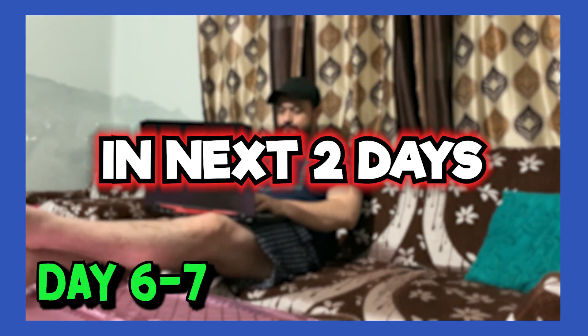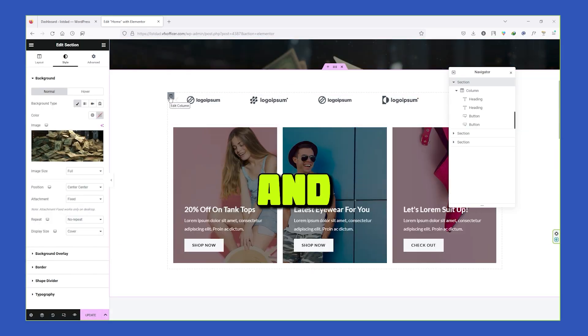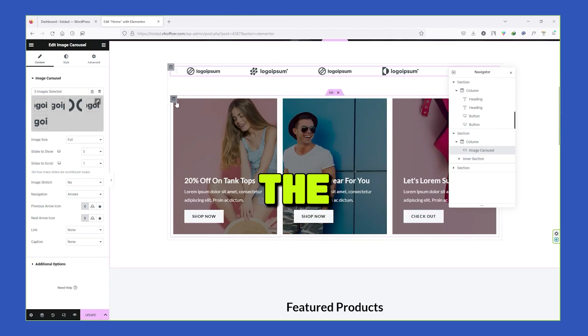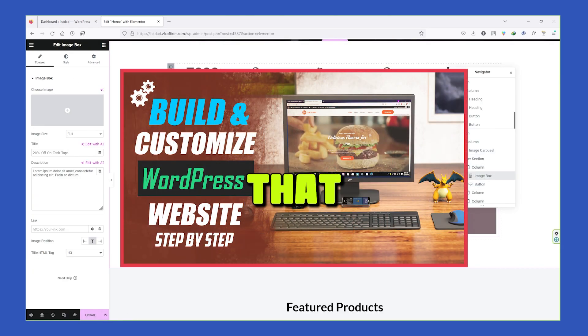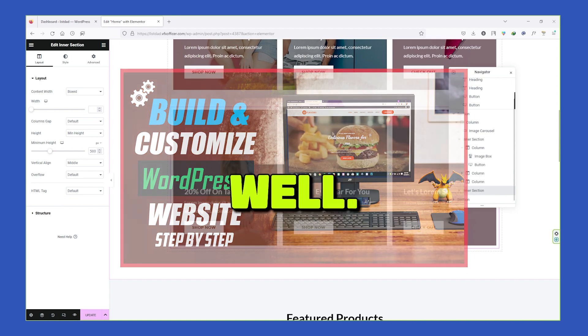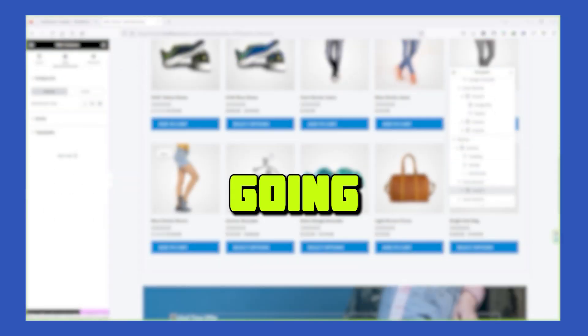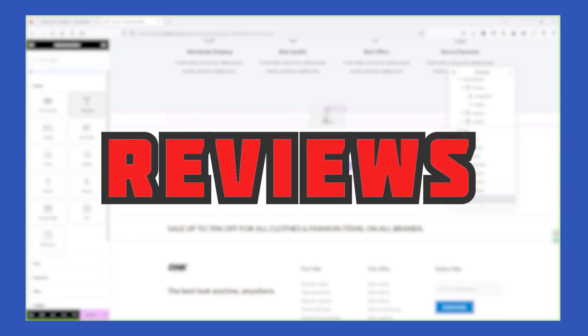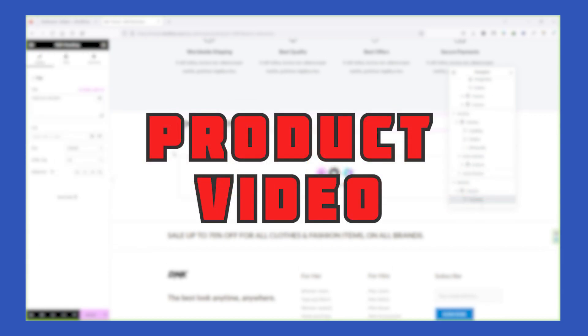In the next two days, I'm going to customize the website design and optimize the product page for conversion. If you want to know how to customize a WordPress website, I've already created a separate video — you'll find the link in the video description. To optimize the product page, I'm going to add high-quality photos, a compelling description, reviews, and a product video if possible.